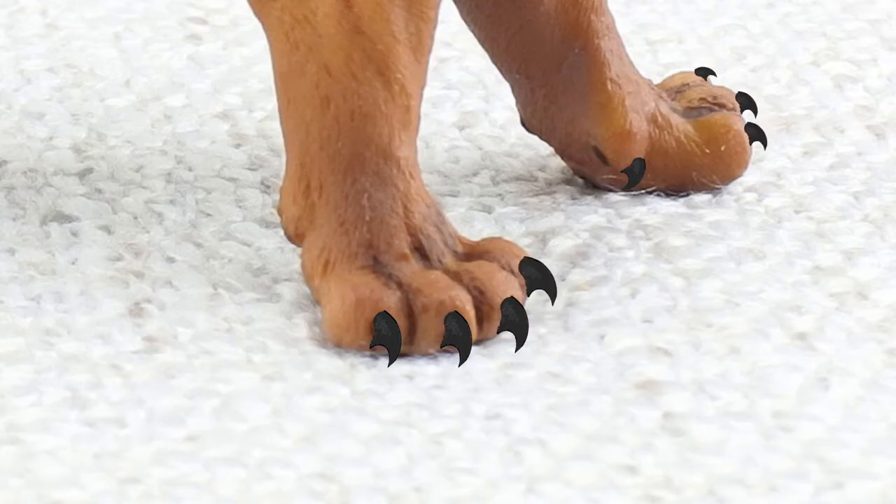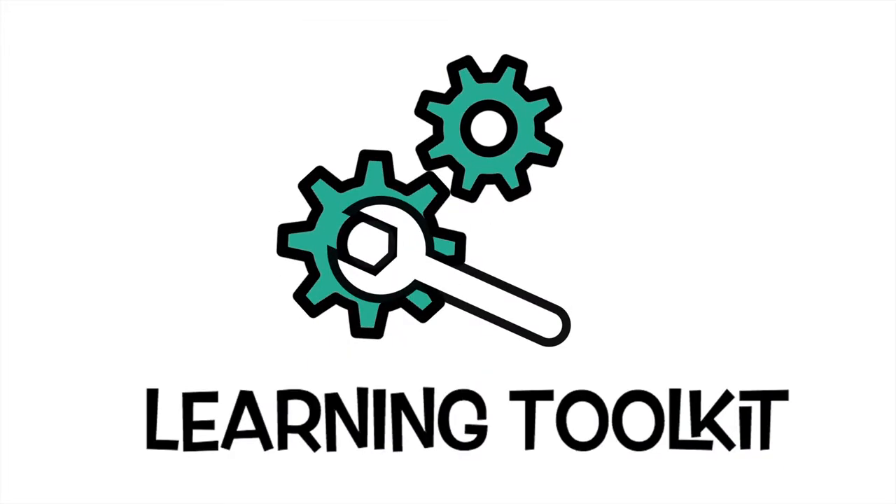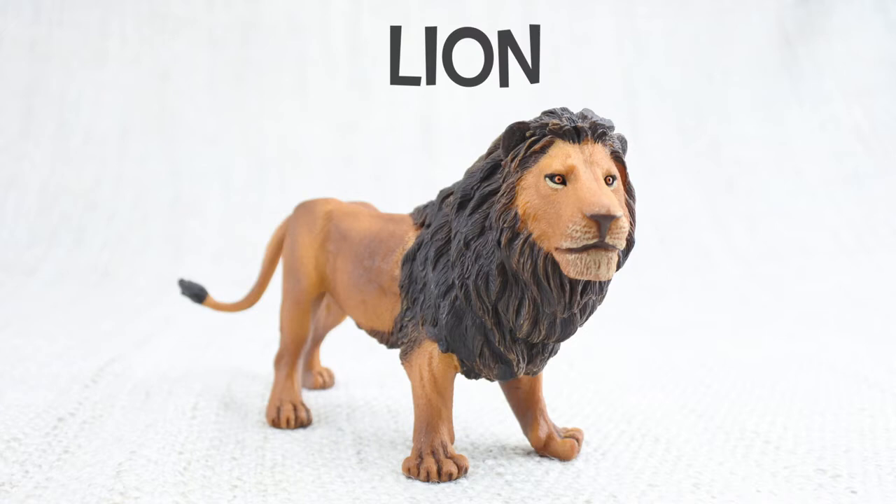What are we learning today? Learning Toolkit. Let's learn all about lions! Roar!